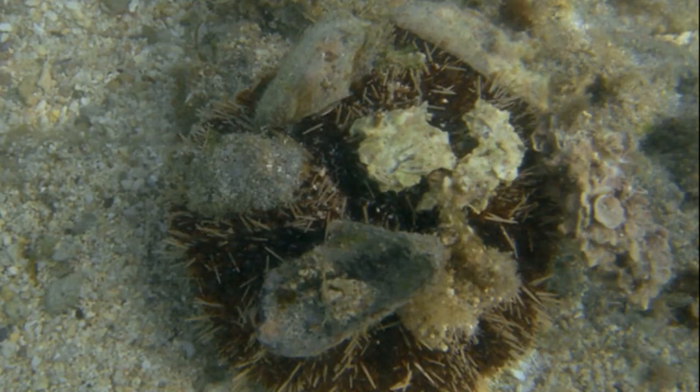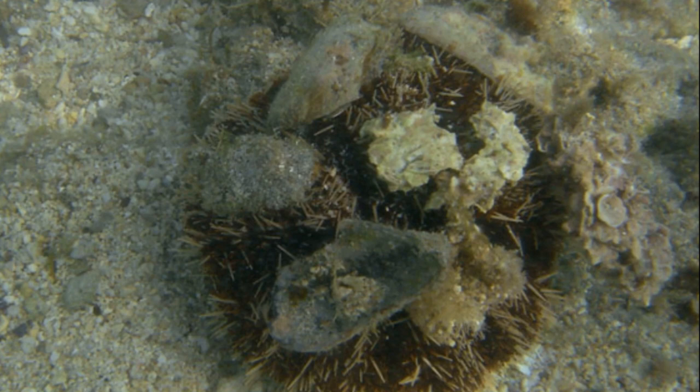Nestled among the spikes are tiny, biting appendages. The pincer-like heads of the appendages bite attacking predators, releasing venom as they do so. When threatened, the urchins can release these biting heads en masse, creating a cloud of biting defenders.